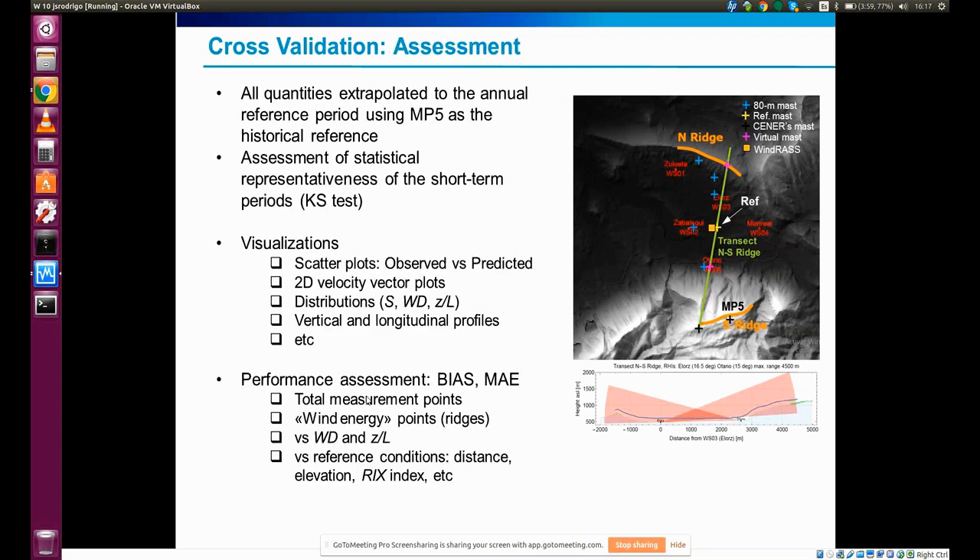Because different instruments were measuring during different periods — not all instruments measuring over a full year — we'll need to analyze how representative the statistics from these systems are compared to the long term. For the long term, we rely on the MP5 met mast at the test site, for which we have multiple years of data. The idea is to compare the probability density functions of the short-term campaigns of individual instruments with the long-term PDF of MP5, to assess whether mean quantities extracted are representative and infer the uncertainty associated with this lack of representativeness.